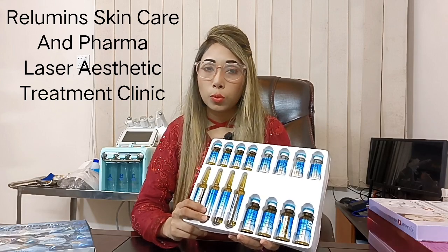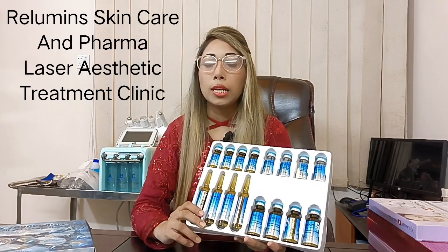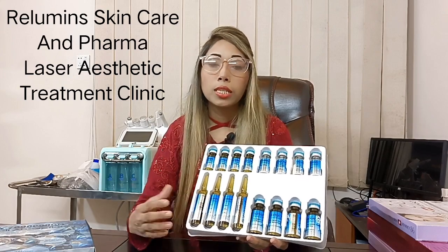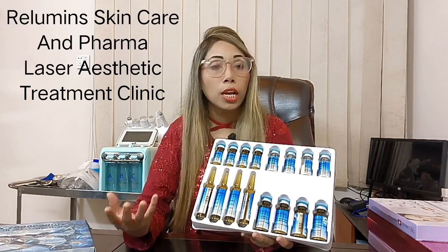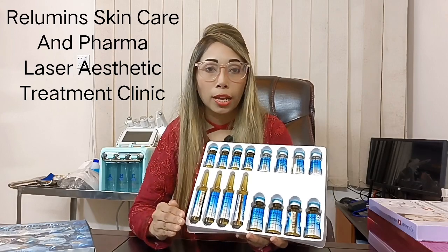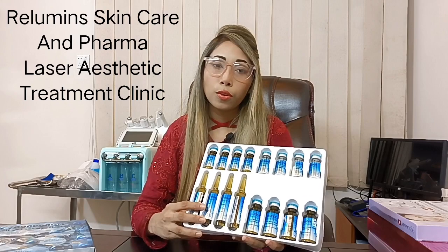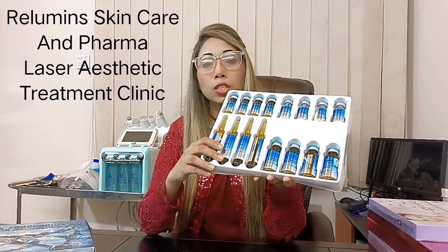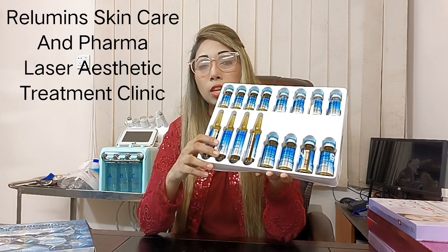It addresses uneven skin tone, acne and pimples, melasma, freckles, pigmentation problems, roughness, moisturizes and hydrates, rejuvenates the skin, gives a younger-looking skin, slows down the skin aging process, removes sun tan, and minimizes poor glow. The skin becomes firm.